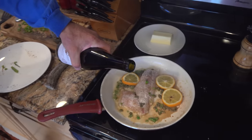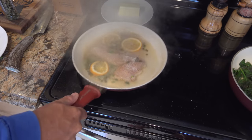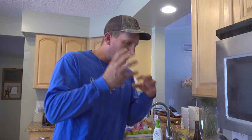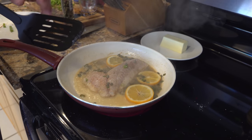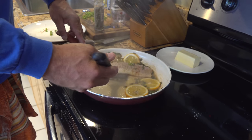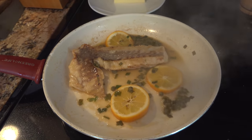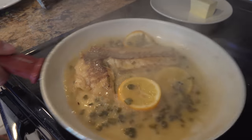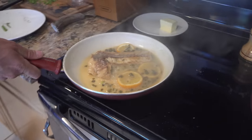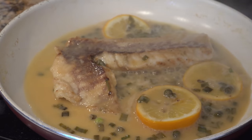Now, a little white wine. We want that to start reducing down. That is actually a sour orange — it's not a lemon or a lime. See how everything is reduced down now? Add in about that much butter, then we're going to start making our sauce. Just want to continue to stir this.